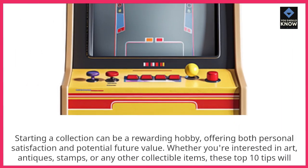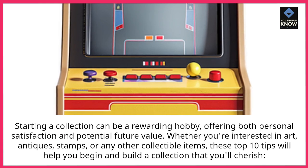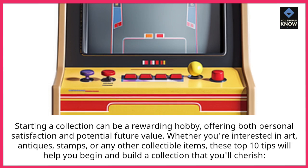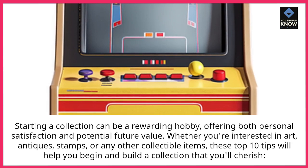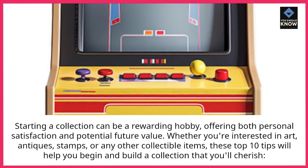Starting a collection can be a rewarding hobby, offering both personal satisfaction and potential future value. Whether you're interested in art, antiques, stamps, or any other collectible items, these top 10 tips will help you begin and build a collection that you'll cherish.